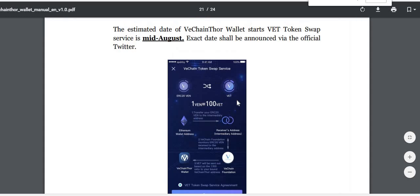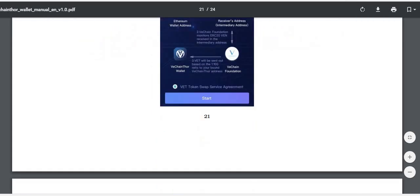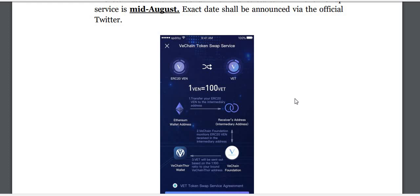So to summarize: the swap is 1 VEN equals 100 VET. If you have VEN tokens, you do need to take action to get them changed over to VET — unless you've left them on a supported exchange, in which case it's handled automatically. If you have tokens off the exchange, I'd highly suggest you set up the VeChain wallet and move the tokens there so you can start earning VTHO — the GAS-like token used on the network.